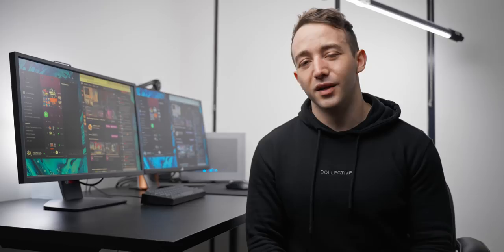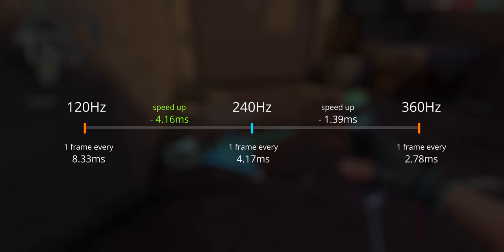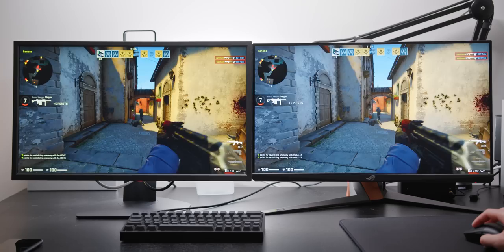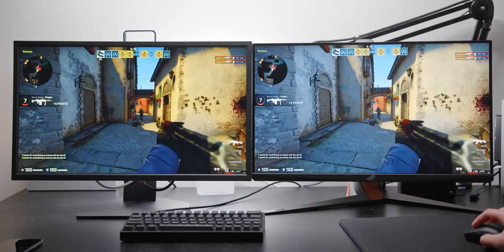Refresh rate doesn't tell you how clear those images are — whether there is any ghosting or artifacting — and those are arguably more important factors when it comes to actually hitting your shots. Also, the increase from upgrading 240Hz to 360Hz is misleading: although that's a 50% increase in frames per second, it's only a speed-up of about 1.4 milliseconds between frame intervals. Theoretically, the speed-up from 120Hz to 240Hz is actually three times faster compared to 240Hz to 360Hz, despite being the exact same interval.